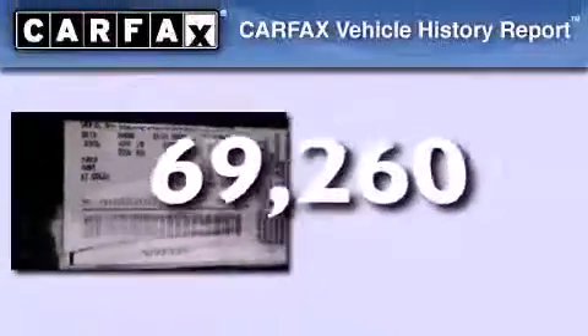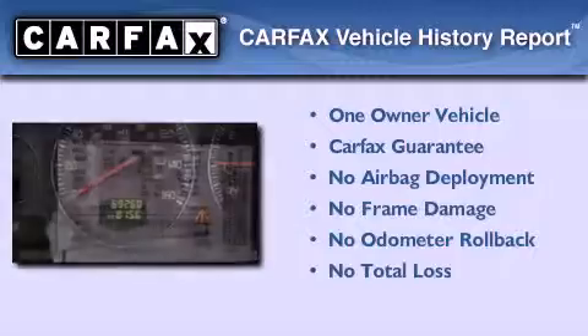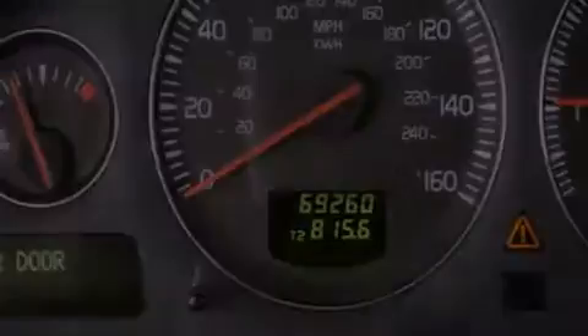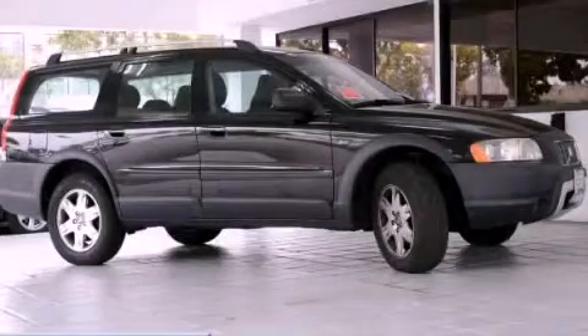This vehicle has fewer than 70,000 miles on the odometer. This Volvo has had only one owner and it qualifies for the Carfax buyback guarantee. We invite you to contact us today to learn more about this vehicle.